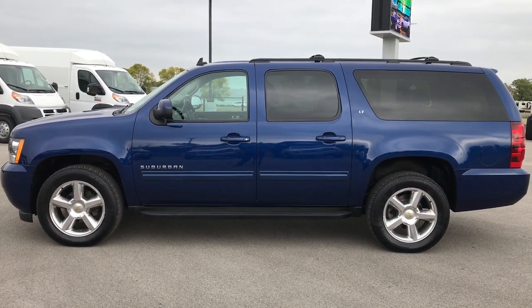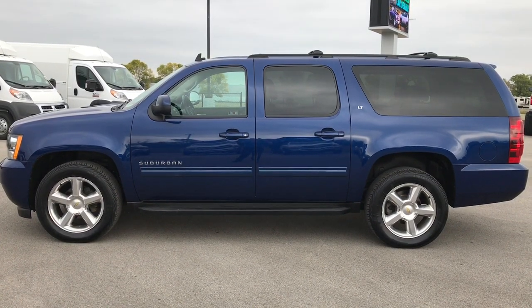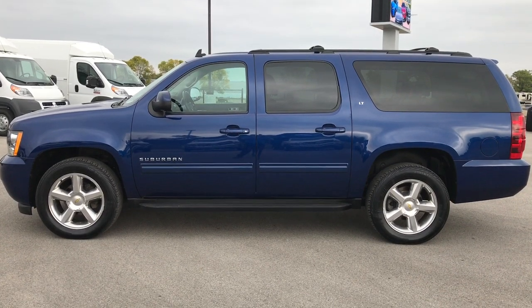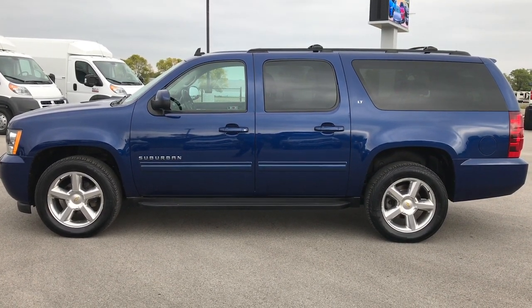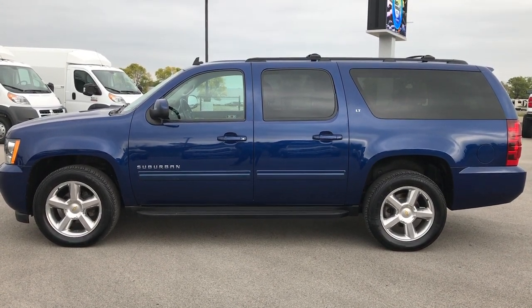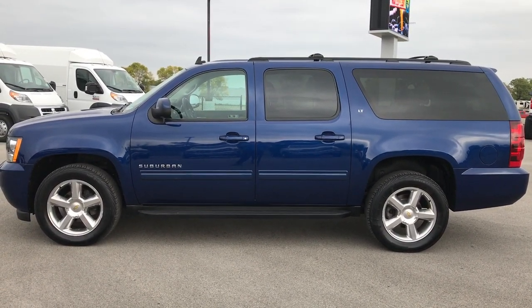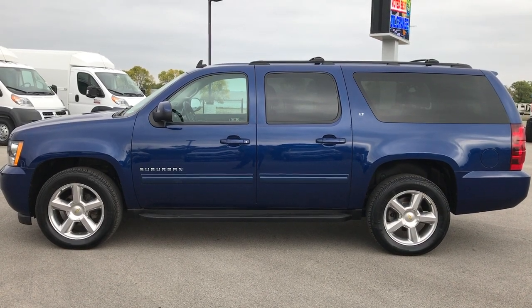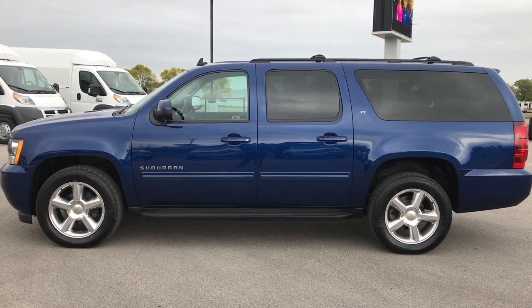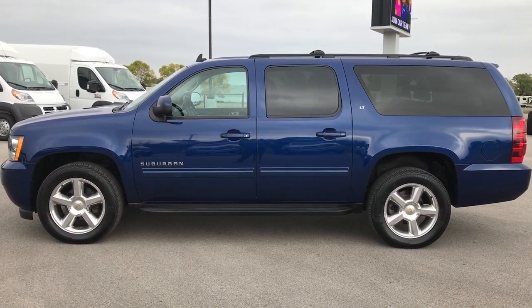Thanks for checking out this video. If you'd like to see more, go to youtube.com/summitauto. Remember to like, subscribe, and share. In a second you'll see a link to subscribe to our YouTube channel on your left, and more used inventory videos on your right. On the bottom, a link to this Suburban on our website — click that, check us out, see what we're all about. We look forward to helping you with this super clean 2012 Chevy Suburban LT. Thanks again.